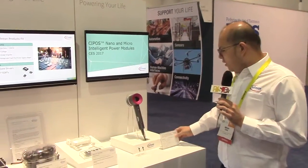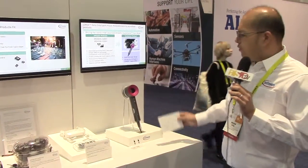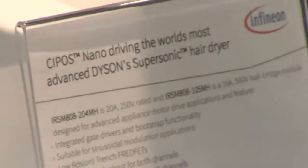The first one is our nano driver in the small IPM packages for the Dyson hair dryers. The form factors allow designers to design the small donut shape of PCBs that powers the very powerful hair dryer for people to use today.